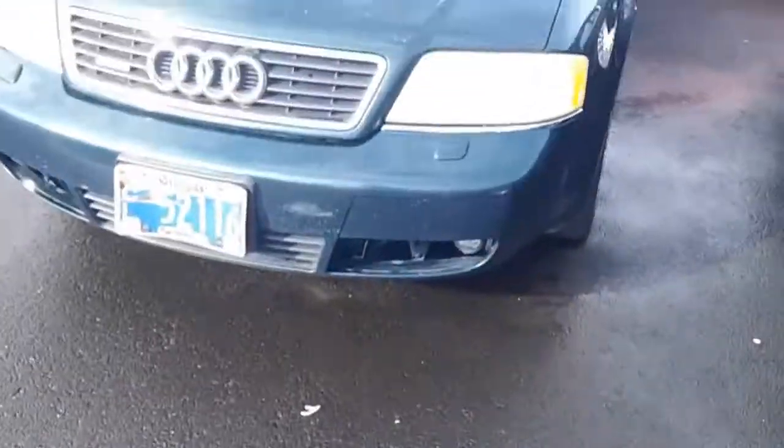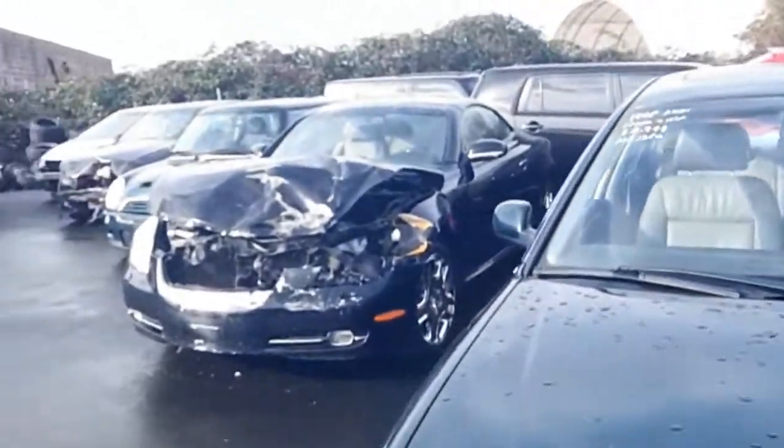Hey guys, I'm at another different auction. Let's look at cars — I obviously like to look at cars.